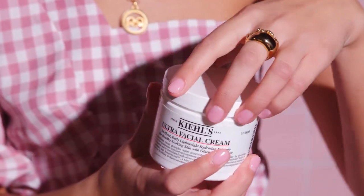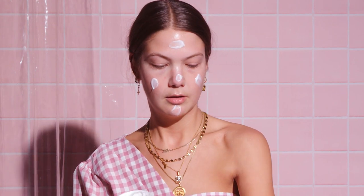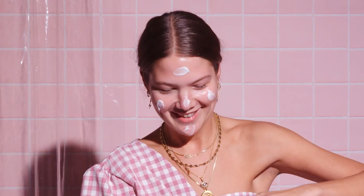Next I move on to the Kiehl's Ultra Facial Cream. I just put it on my cheeks, my forehead, a bit on the nose, a bit on the chin, and then I just go ham and rub it in. My skin feels so nice right now, so hydrating. You can really put quite a lot on and it just sinks into the skin. It's such a nice moisturiser that doesn't upset the skin at all — really easy, no fuss. And obviously down the neck again.